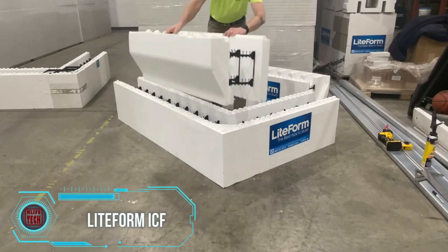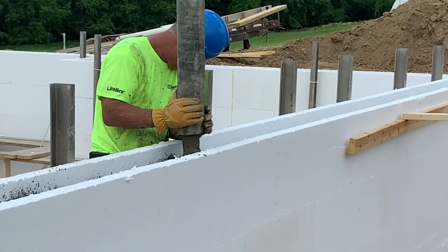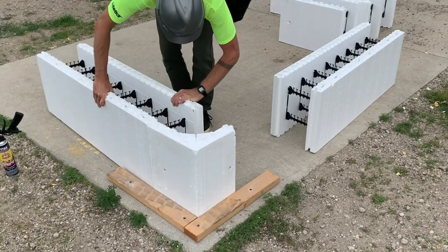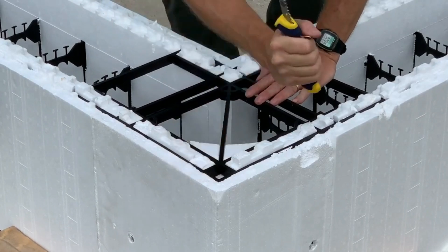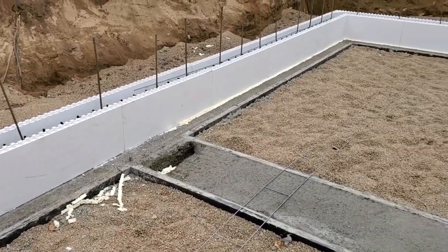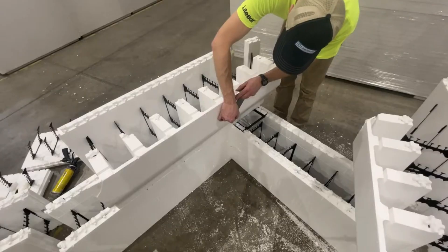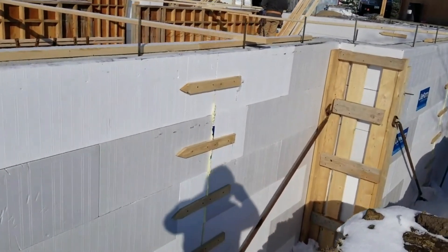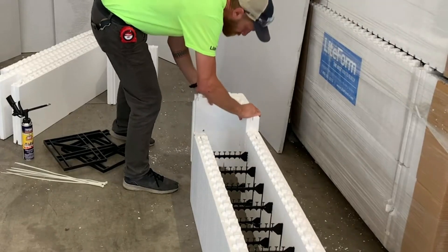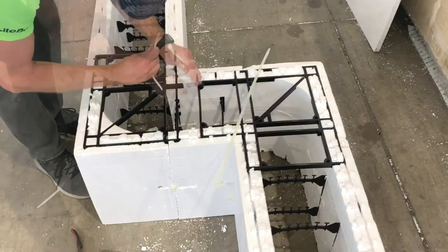The innovative formwork system on screen reinforces concrete structures with unparalleled efficiency, while also slashing material delivery costs by an impressive 50 to 55 percent compared to conventional methods. The game-changing foldable design ingeniously optimizes space and transport, enabling a single truck to deliver around 700 square meters of these advanced blocks — what would otherwise demand three trucks with traditional materials. This approach enhances productivity and significantly diminishes the carbon footprint without compromising strength or performance.